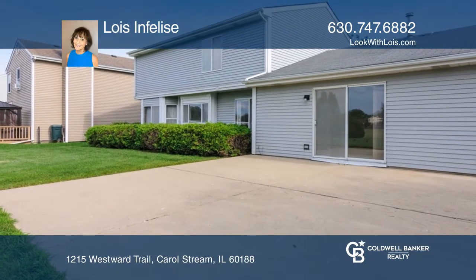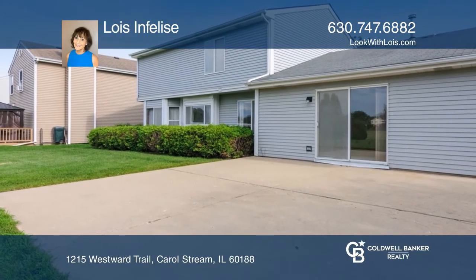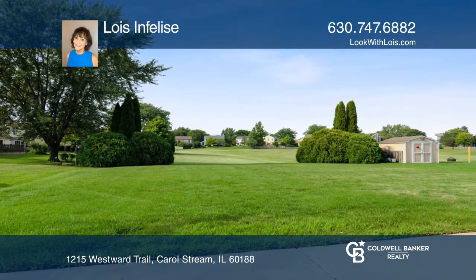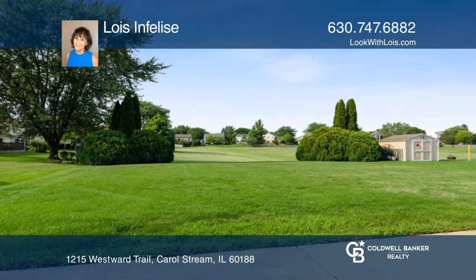Spacious backyard with room for gardening and outdoor activities, just about a one-quarter acre. Two-story traditional home with 2.5 baths and three bedrooms.